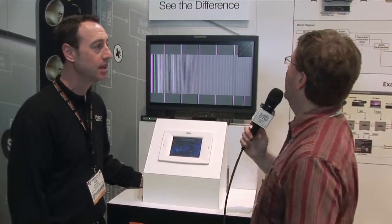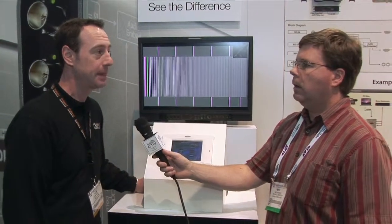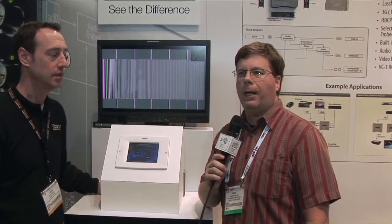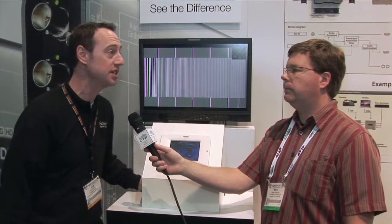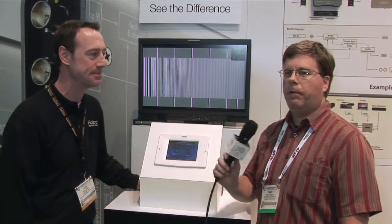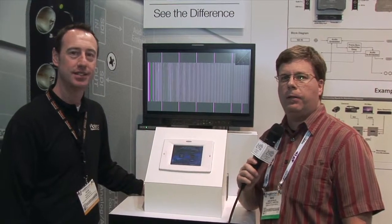The VC1DL list price is $795, and these will be available in May. You definitely want to take a look at those if you're looking for conversion — we all end up needing to convert HDMI to SDI or the other way around at some point. Visit their website at RolandSystemsGroup.com. They also have a dedicated microsite at VC1series.com where all the information is available. More from NAB 2013 coming up.